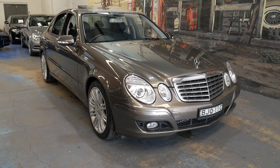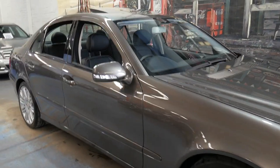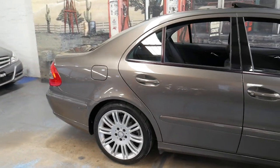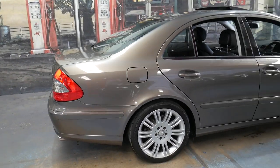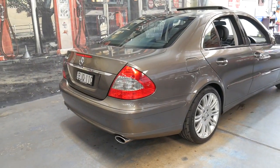Welcome to the Old-Timer Centre. We're going to be talking about this 2008 Mercedes-Benz E280 Sport Edition. It's done 92,000 kilometres since it was new and it was built and complied in 2008. It's in absolutely beautiful condition — I can't see a mark on this car whatsoever.